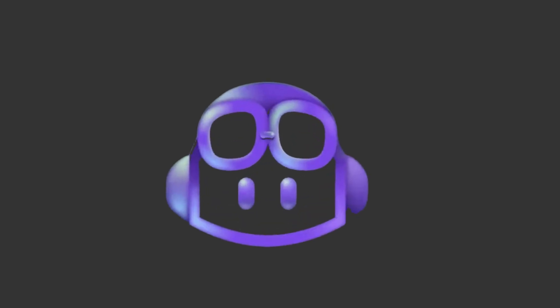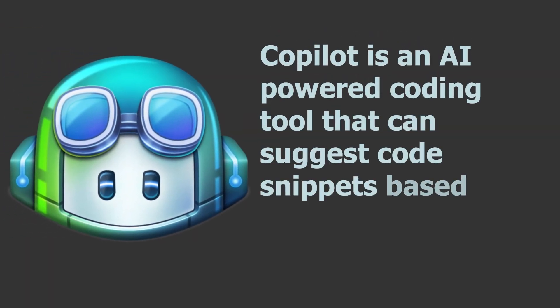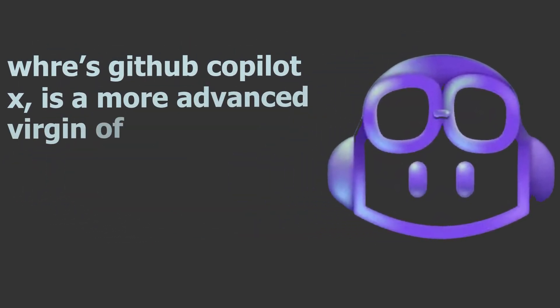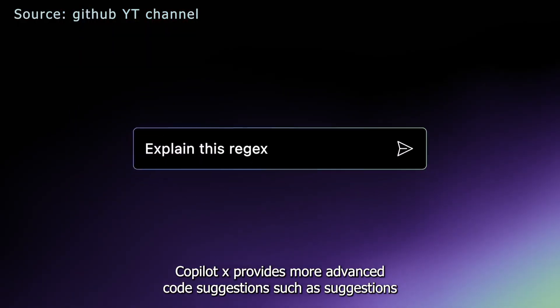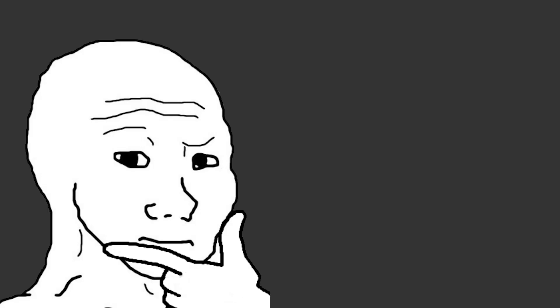GitHub Copilot and GitHub Copilot X are two different products offered by GitHub. Copilot is an AI powered coding tool that can suggest code snippets based on the code you are currently working on, whereas GitHub Copilot X is a more advanced version that offers even more features, including suggestions for entire functions and can predict errors in your code before they even happen.